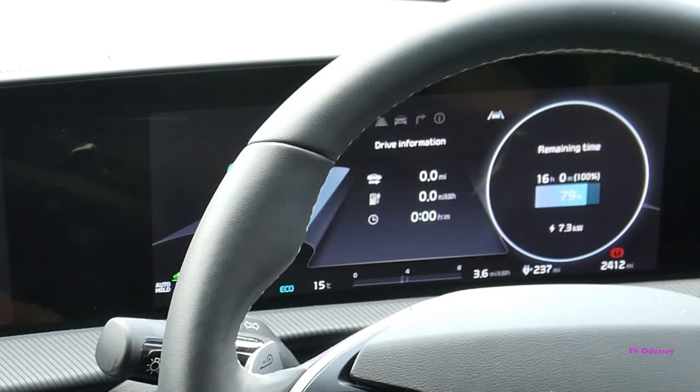It's showing 7.3 kilowatts. Obviously if you're on an 11 kilowatt AC pole, you'd get 11 kilowatts, but 7.3 kilowatts is the maximum my house puts out.